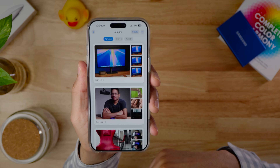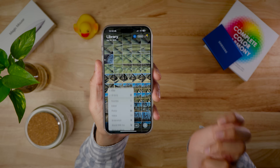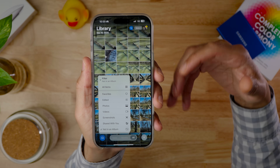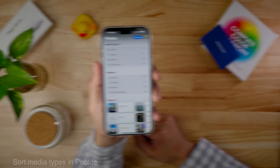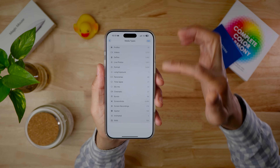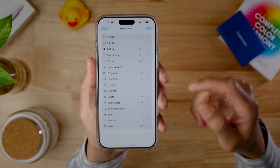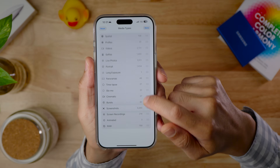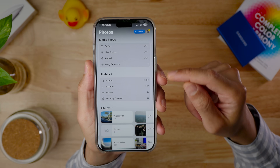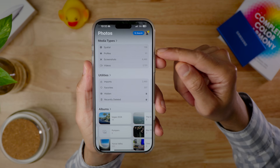The Albums list in the Photos app gets a new Key Photo view — you can switch from list view to key photo view. There are also two new photo filters: 'Not in an Album' and 'Shared with You,' the latter containing all photos shared via Messages — very handy for finding specific shared photos. You can now sort media types and utilities using an edit button to drag and reorder them, putting your most-used types at the top.